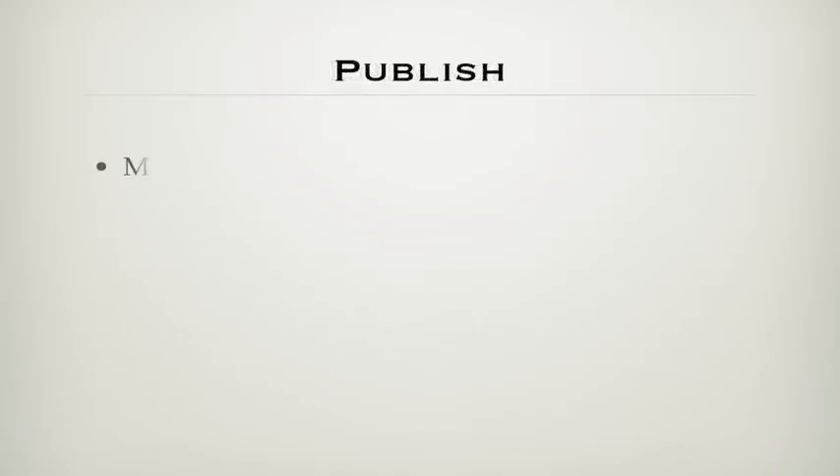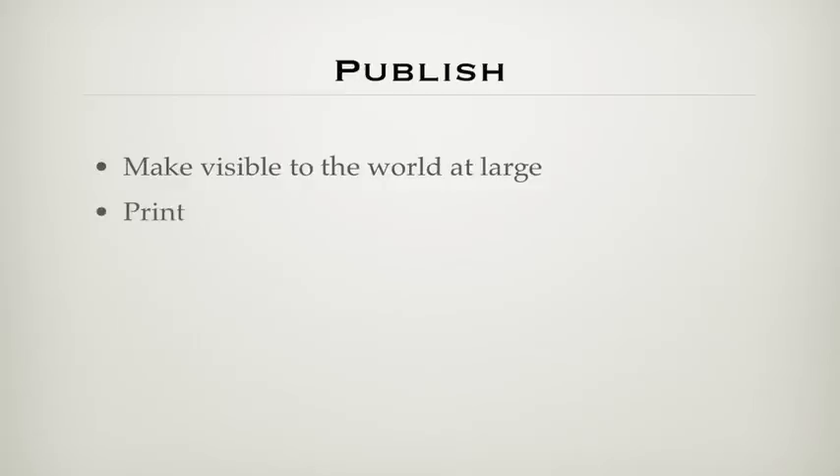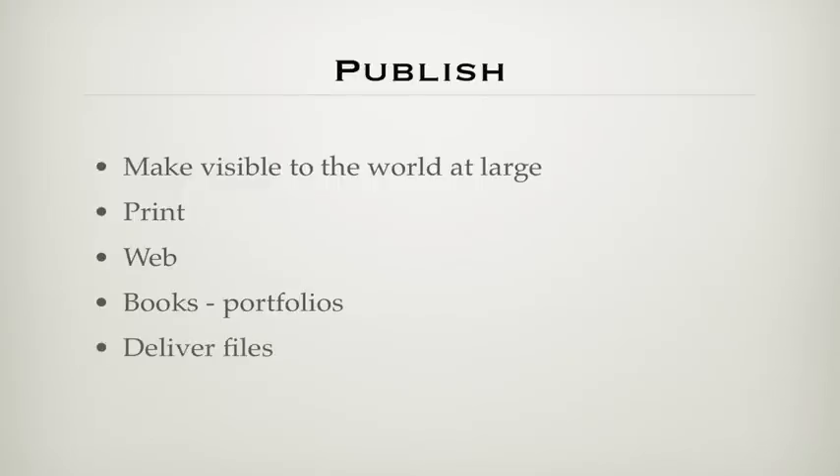Publishing is where you make images available to the world. That includes printing, web display, galleries, blogs, books, portfolios, and otherwise delivering files so you can get paid.